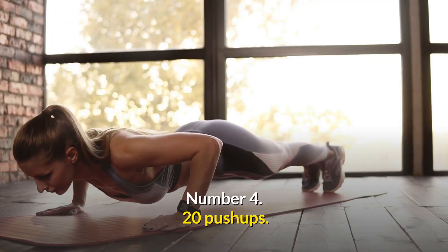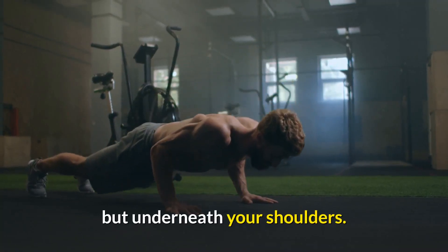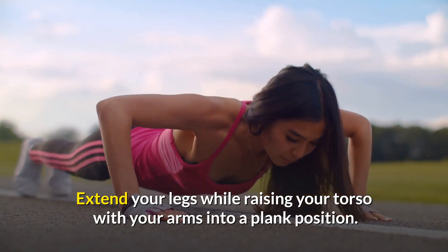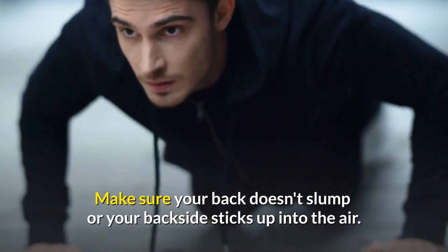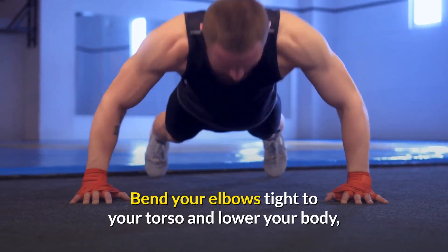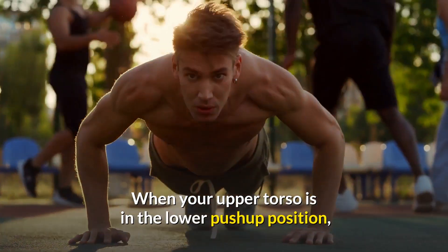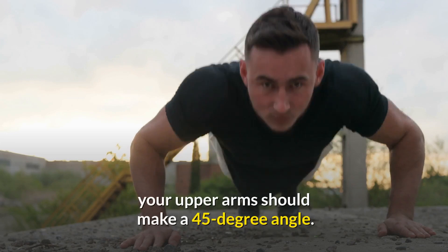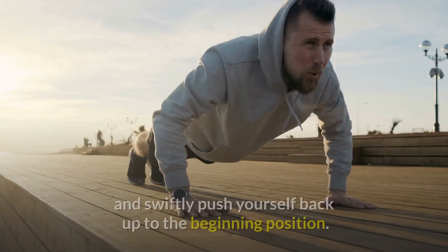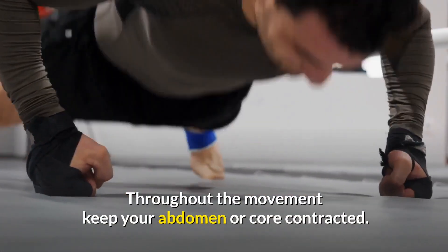Number 4: Push-Ups. Get down on your knees and position your hands slightly outside but underneath your shoulders. Extend your legs while raising your torso into a plank position. Make sure your back doesn't slump or your backside sticks up into the air. Bend your elbows tight to your torso and lower your body until your chest is practically touching the floor. Your upper arms should make a 45-degree angle in the lower push-up position. Take a breath and swiftly push yourself back up to the starting position. Throughout the movement, keep your core contracted.